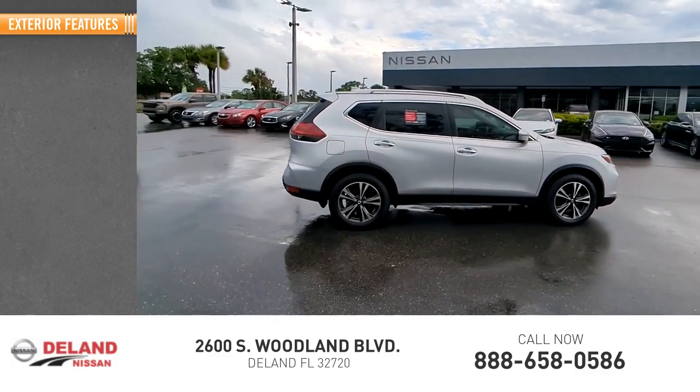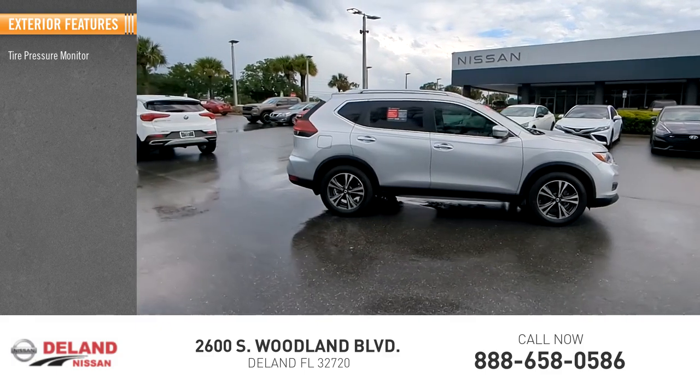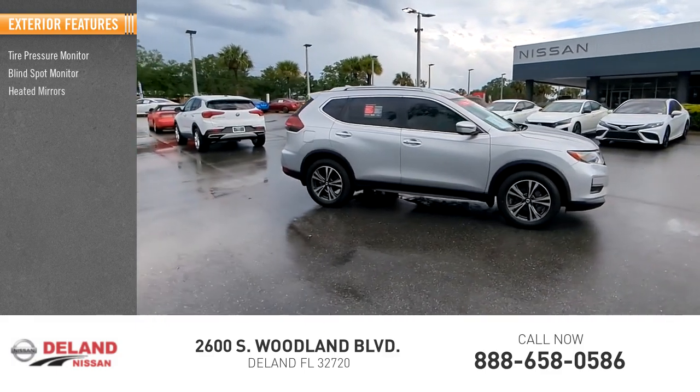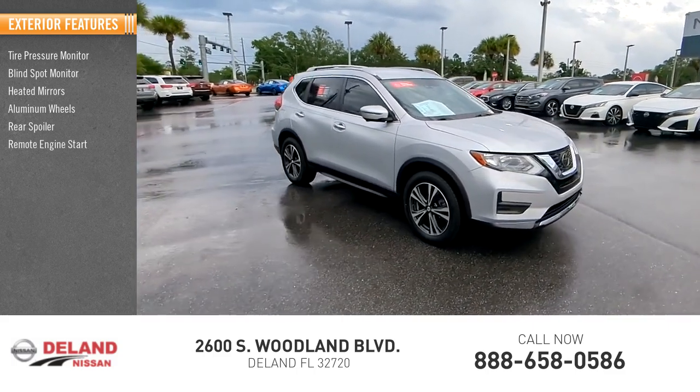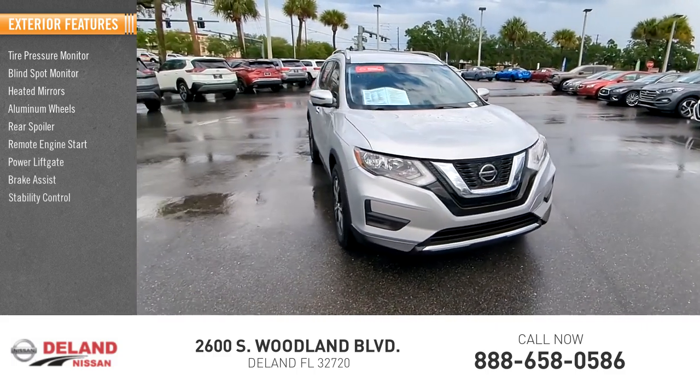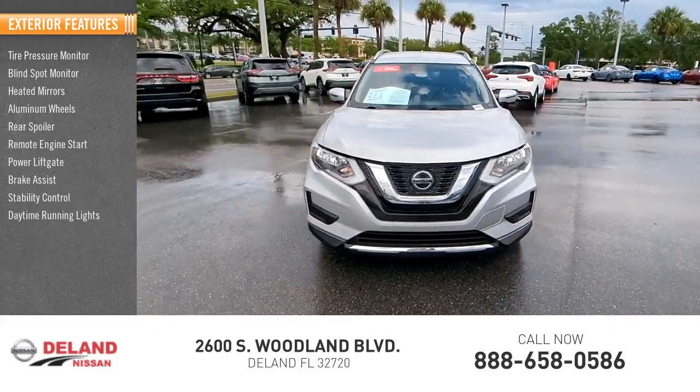Here are some of this vehicle's great options: tire pressure monitor, blind spot monitor, heated mirrors, aluminum wheels, rear spoiler, remote engine start, power lift gate, brake assist, stability control, and daytime running lights.